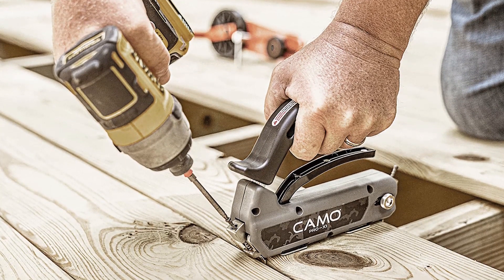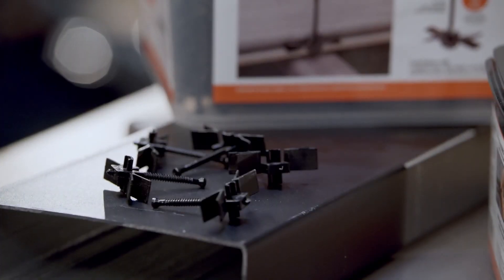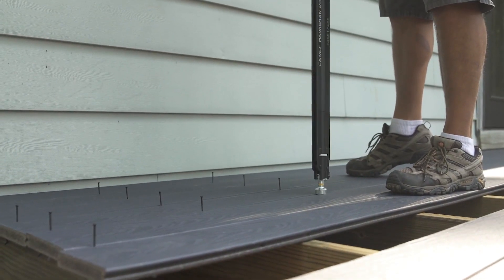These hidden deck clips ensure there are no visible screws or nails that can ruin the deck's appearance. A pack of 900 pieces of Camo EdgeX Metal Deck Clips costs $409, making it a cost-effective option for deck installation projects.